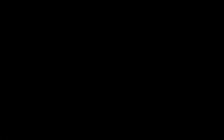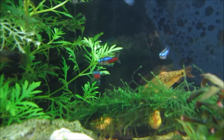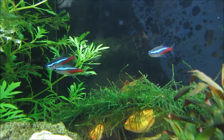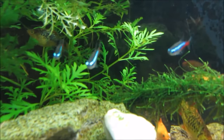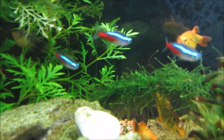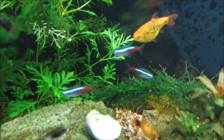Next, the floor. Think of a soft sandy beach — that's what neon tetras love. It's soft on their fins and lets them play around, sifting through the grains just like in their Amazon home. And here's a pro tip: dark-coloured sand can make your tetras' colours pop — it's like turning up the contrast on your TV.